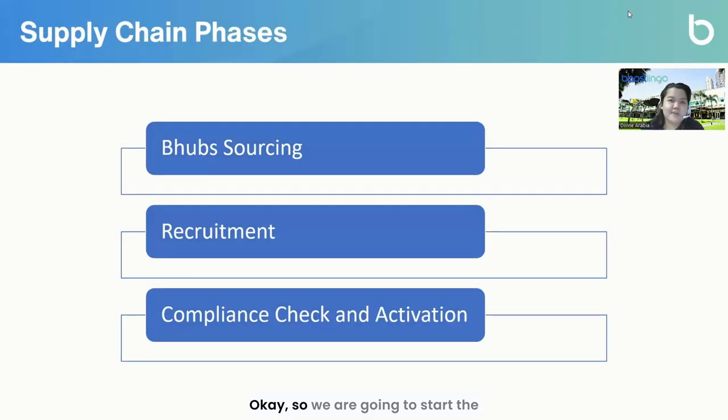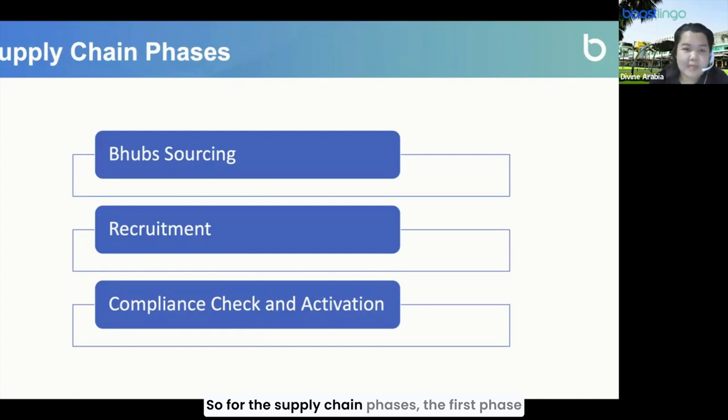We are going to start the presentation by running through our general pipeline process here at Boostlingo and then sharing out lessons that are valuable to everyone. At Boostlingo, we have an interpreter pipeline supplied through our partner LSPs that we call the Boostlingo Hub or B-Hub. For the supply chain phases, the first phase is B-Hub sourcing, then recruitment, and lastly compliance check and activation.